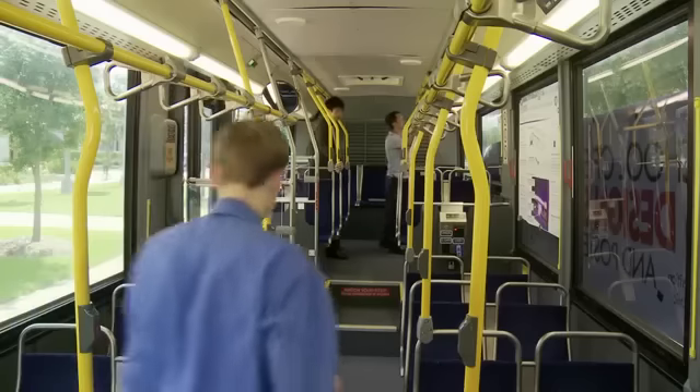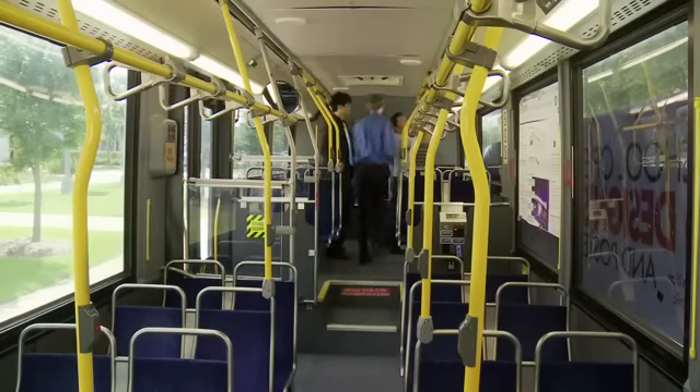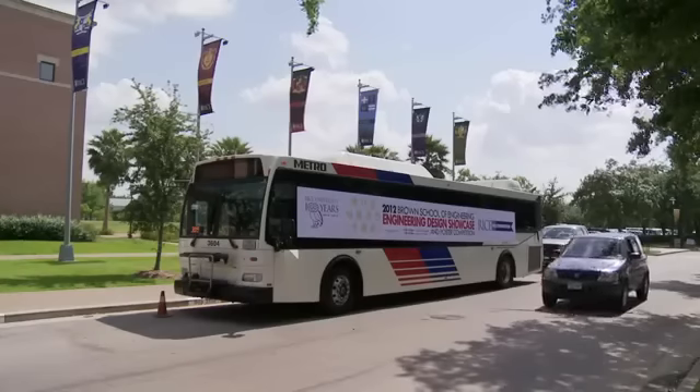Our team is named City Busters and the problem that we tried to solve is airborne diseases being spread through the circulation system in city metro buses like this bus we're in.